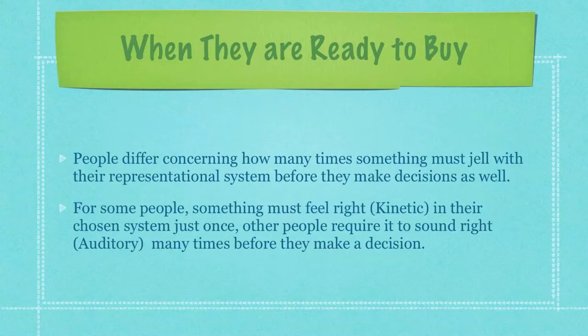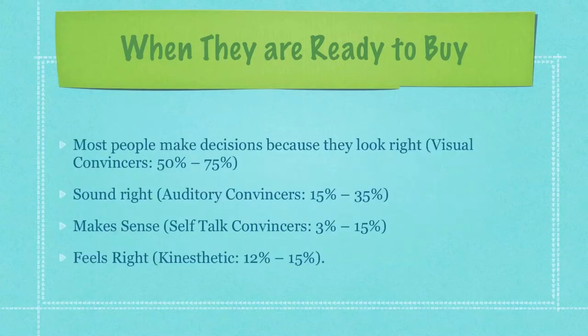For some people, something must feel right in their chosen system just once. Other people, on the other hand, will require that it sounds right many times before they'll make that same decision to buy. On average, most people make decisions because they look right — these are visual convincers. 15% make the decision because a product sounds right. 3% to 15% make the decision to buy or not buy because they just simply make sense. And 12% to 15% make the decision to buy or not based off of whether it feels right.